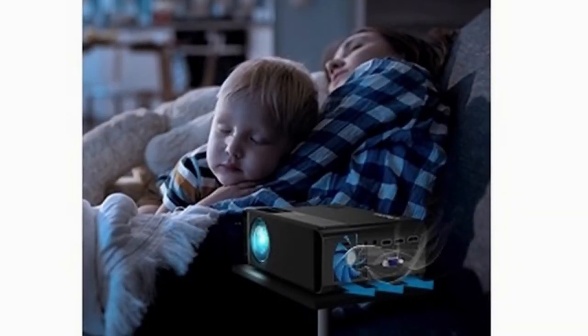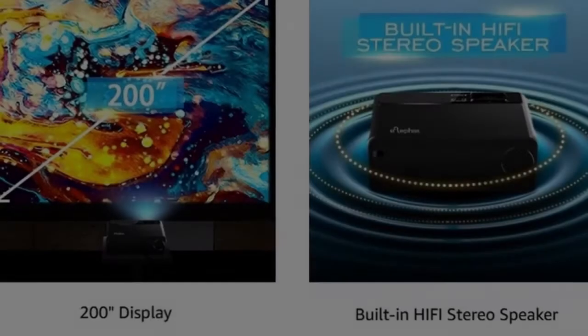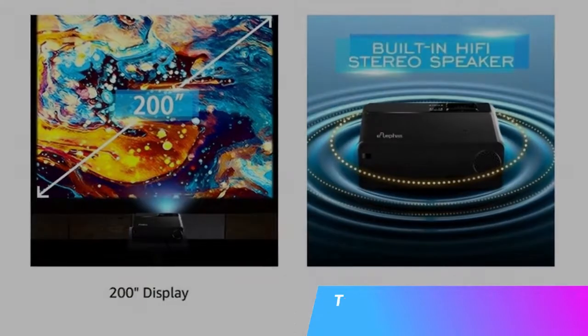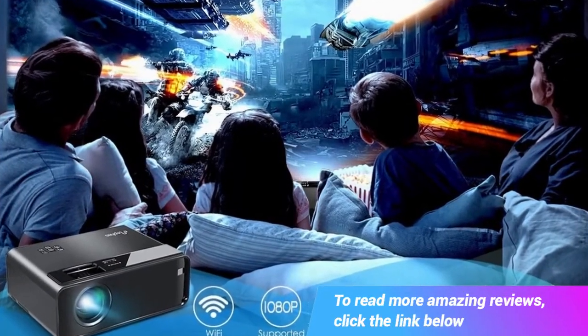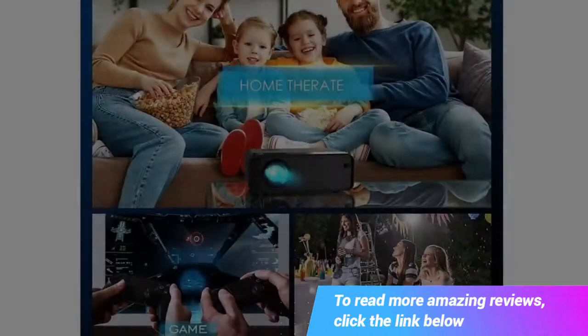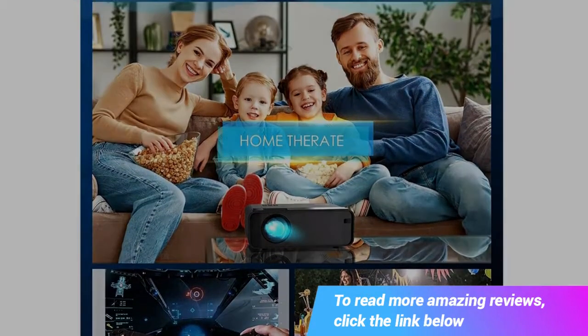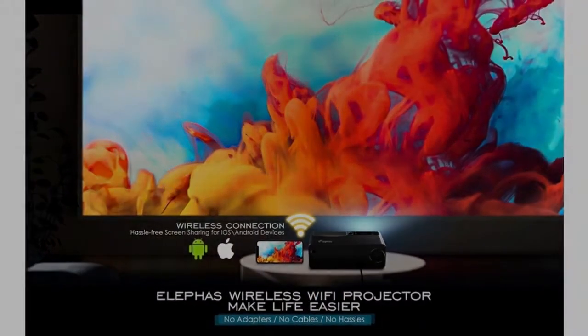This is the Eliphas mini Wi-Fi projector for iPhone, 2021 upgraded HD movie projector with synchronized smartphone screen. It's a portable projector supporting 1080p, compatible with iOS, Android, TV stick, and HDMI, USB, VGA, and wireless support.